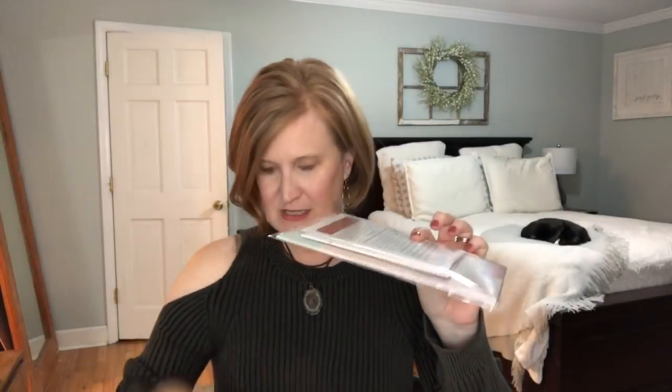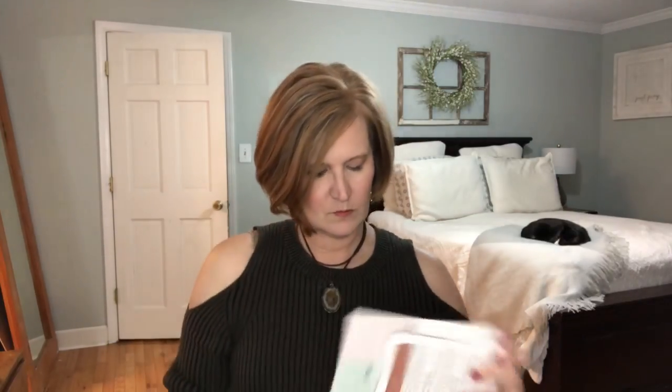So the pack looks like this — it kind of comes in a little cellophane baggy, and then when you open it up, it says 'Welcome to January. I hope this year to come you make mistakes, because if you are making mistakes, then you are making new things, trying new things, learning, living, pushing yourself, changing yourself and changing your world. You're doing things you've never done before, and more importantly, you're doing something.'